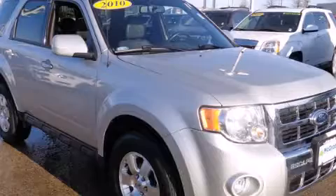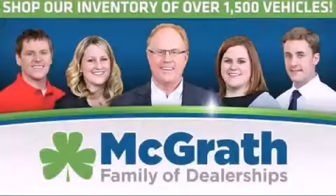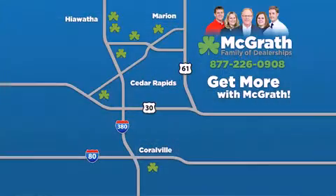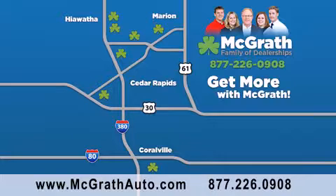We invite you to contact us today to learn more about this vehicle. Thank you for viewing this video brought to you by the McGrath family of dealerships. We have thousands of vehicles to choose from, all in the Cedar Rapids Iowa City corridor area. Visit our website at McGrathAuto.com or call one of our seven dealerships. We look forward to serving you.